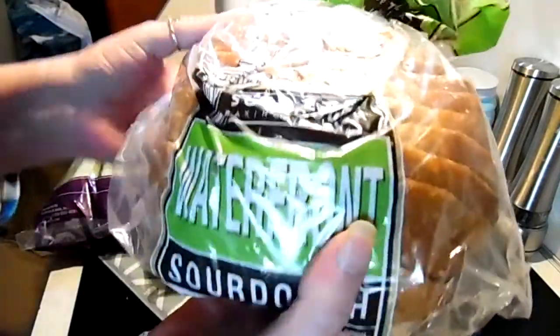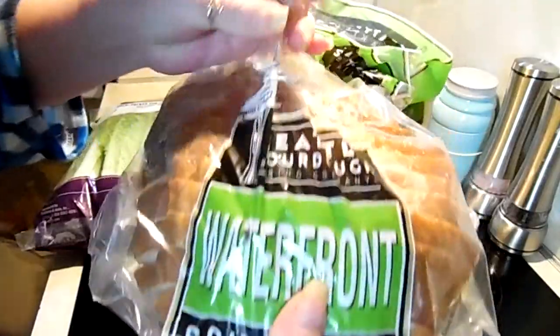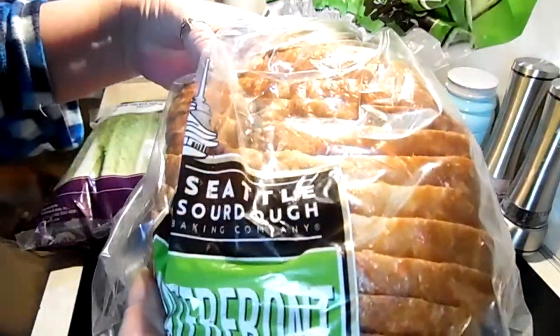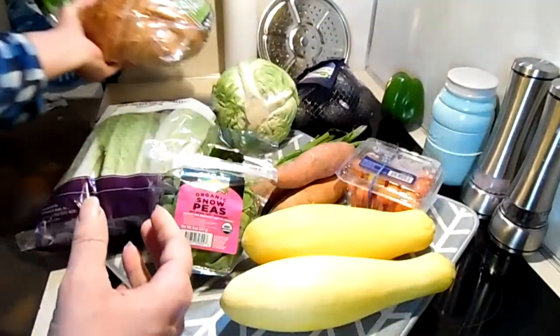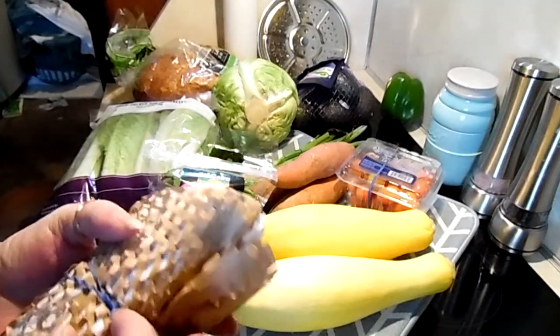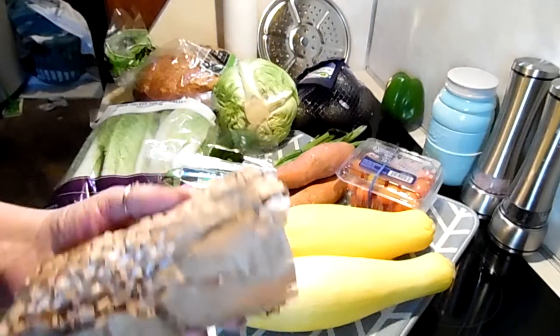We have some snow peas and they actually look pretty darn good — I like to snack on those. And we have a loaf of Waterfront Seattle sourdough bread.